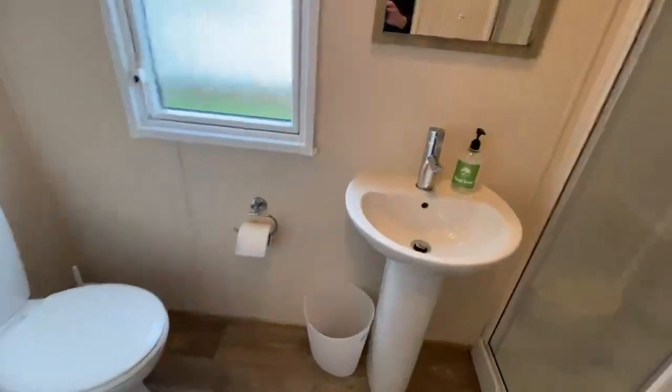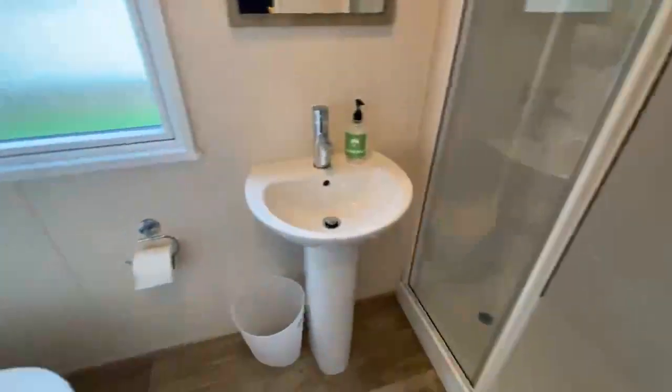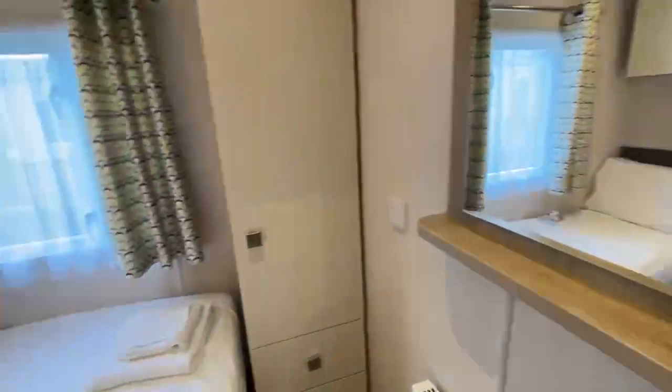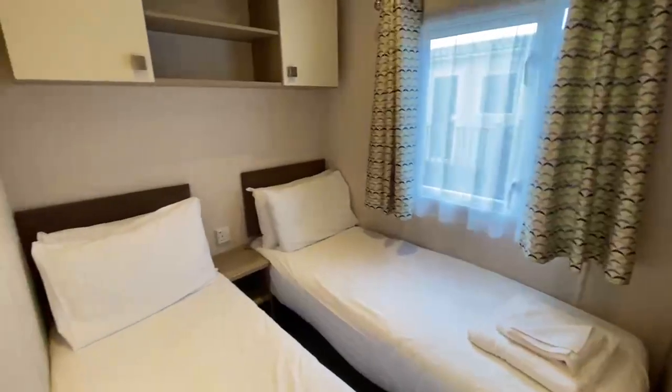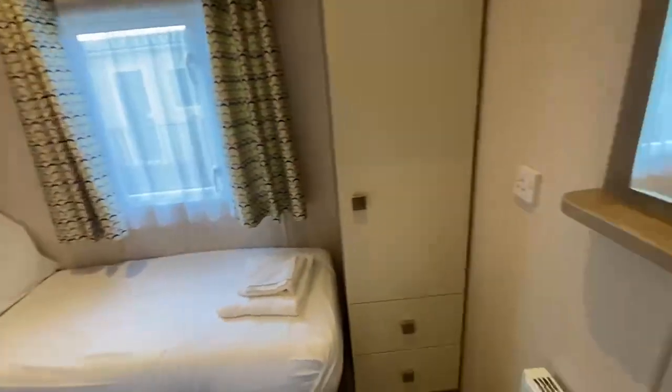You've then got a separate WC and shower room with a double-sized shower cubicle, which services all your guests. That's the main family bathroom. You've got bedroom number two, currently configured with single beds, overhead cabinets again, and a wardrobe and drawer space.